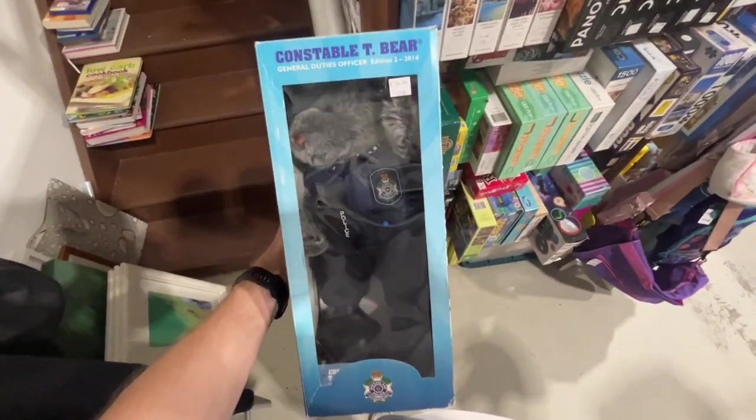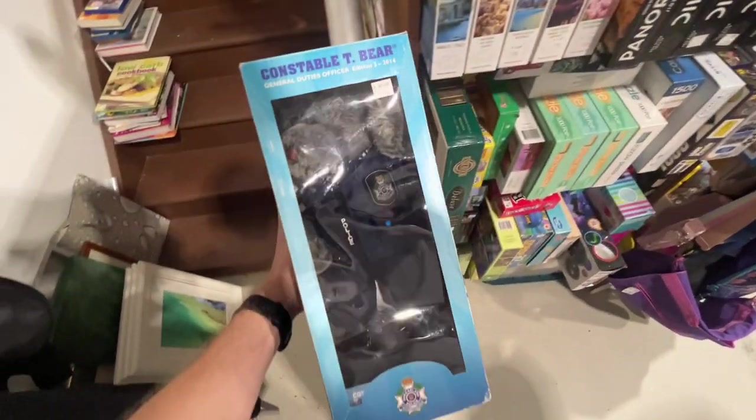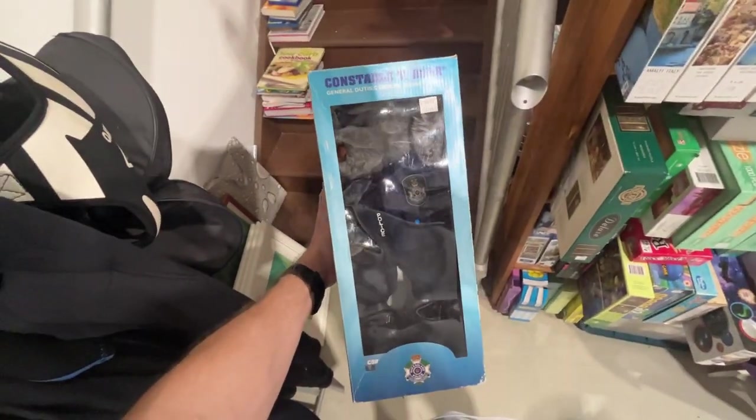Just found a Constable T-Bear — these go for some really good money, but it's $30 so I'm going to have to pass. Pretty cool find though.